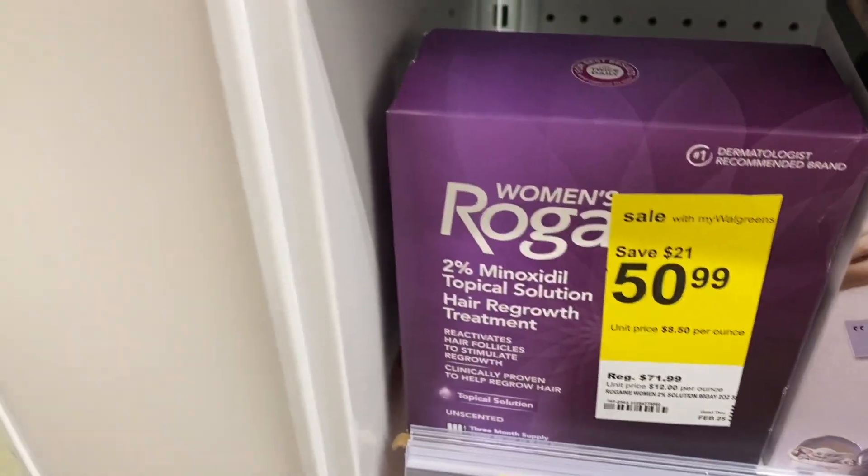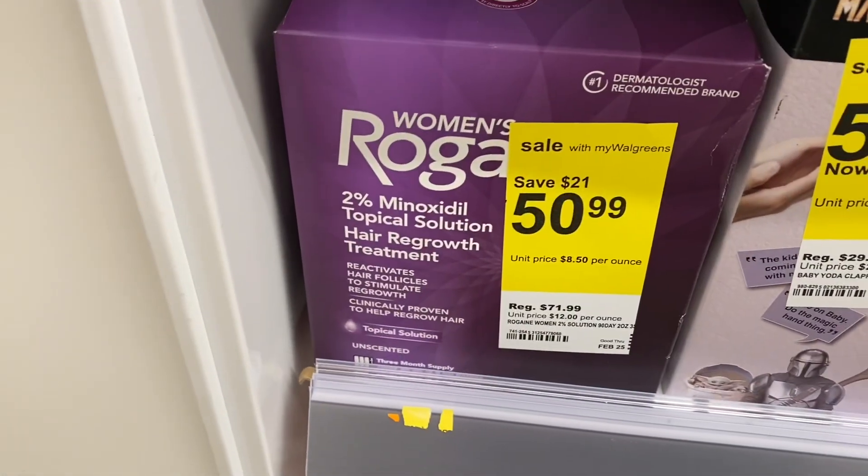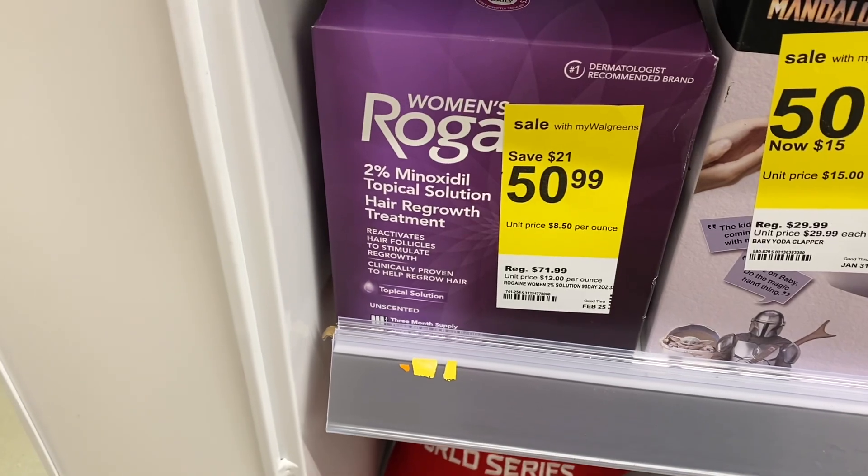Rogaine, for your hair, it's $21, and you're saving $21.